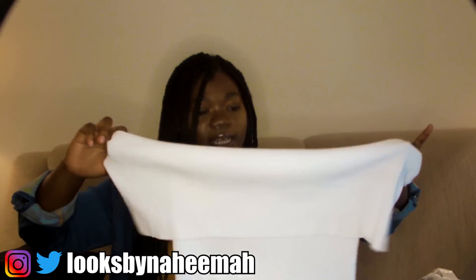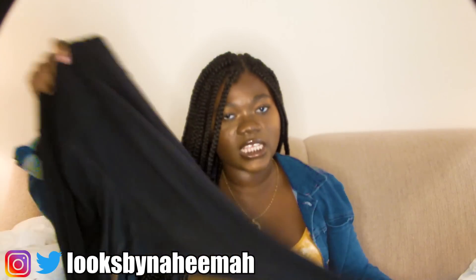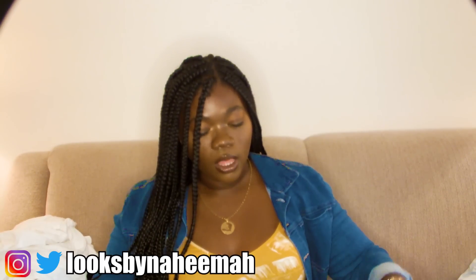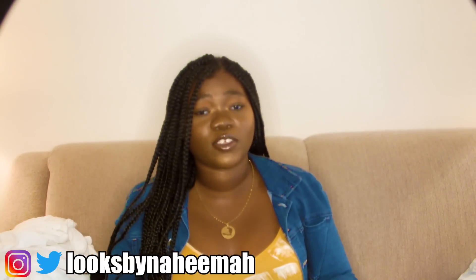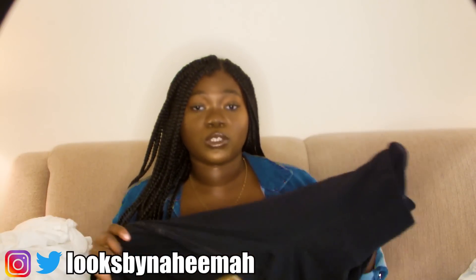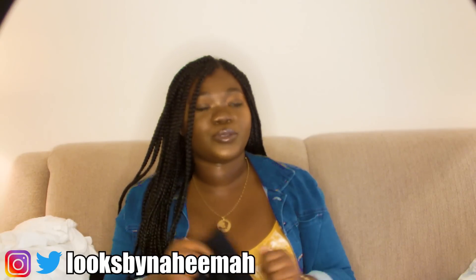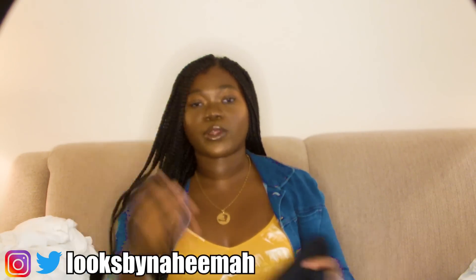One thing I will give New York & Company major shine for is their leggings — these are beautiful and I love them so much. They're definitely a step up from Forever 21 leggings. If you're still buying Forever 21 leggings, let those go and get yourself some high-waisted leggings from New York & Company. These are super high-waisted; they don't slip, they don't move, they stay exactly where you put them.